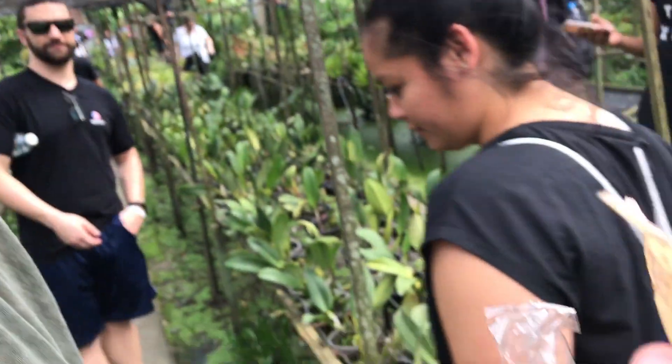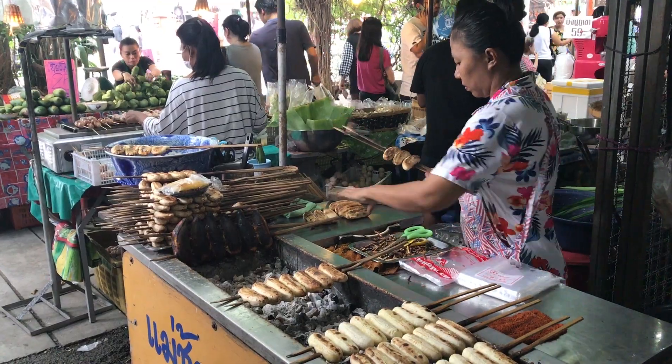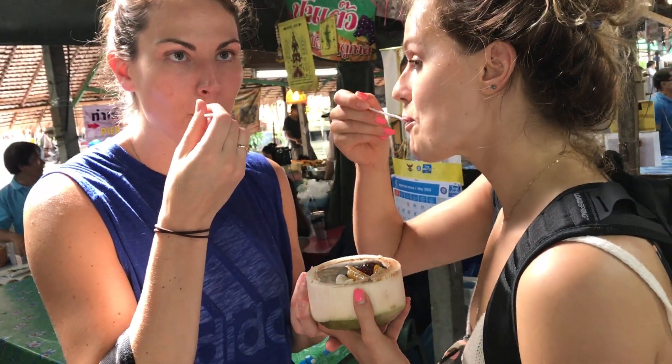If you want to check out more of what to do in Bangkok — whether you have a short layover or are coming to visit — you can check the description for my 24 hours in Bangkok video. It's really good; I tried all the things.